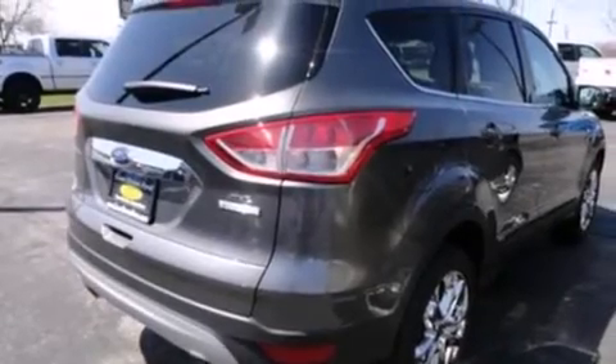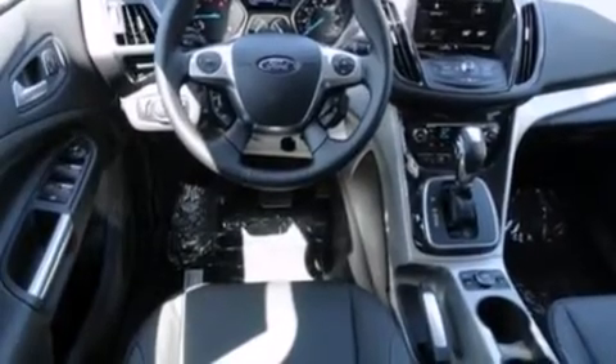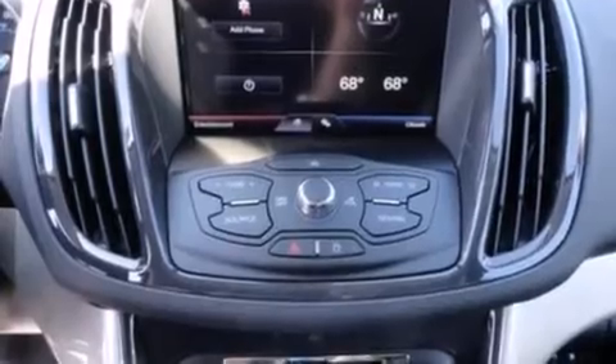The following features are included: a memory setting for the driver's seat position so you can recall your favorite position with the touch of one button, an auto-dimming rear view mirror, side curtain airbags, tinted glass, and leather seats that provide great support and create an overall luxurious feel.